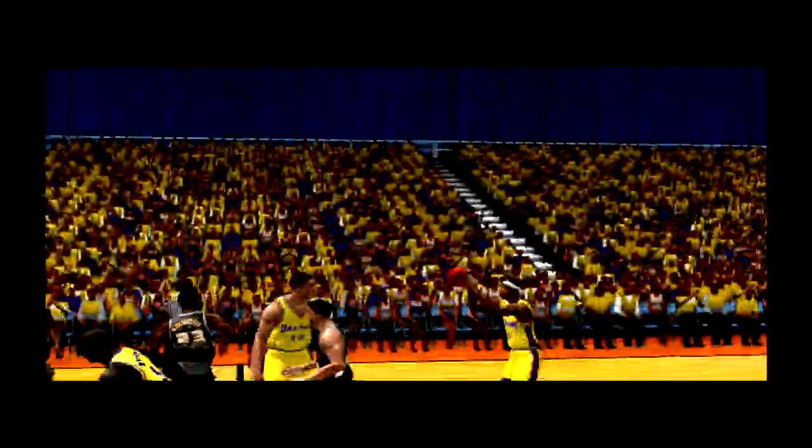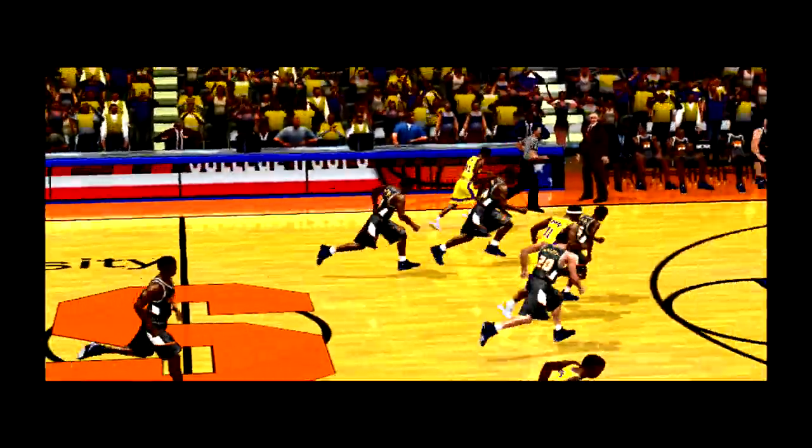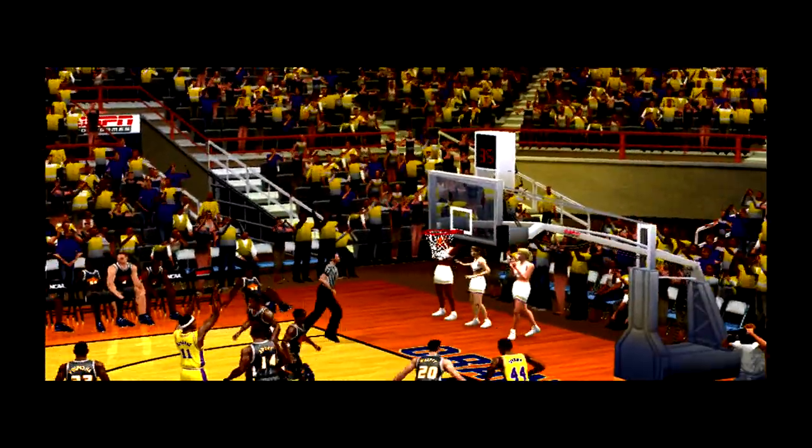Here are some highlights from the first half of play. Holland is really asserting himself tonight, leading his team in scoring and helping them take this lead. The coach is counting on him to continue the trend in the second half.